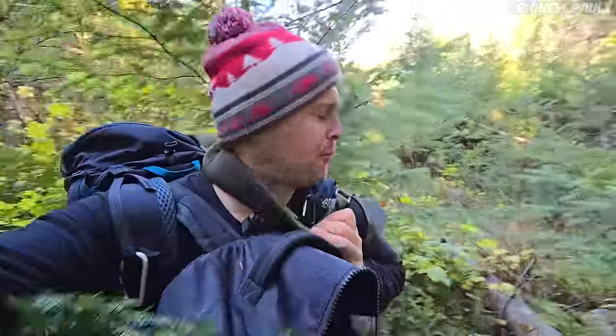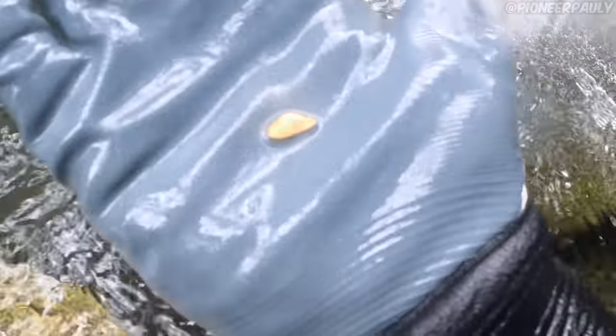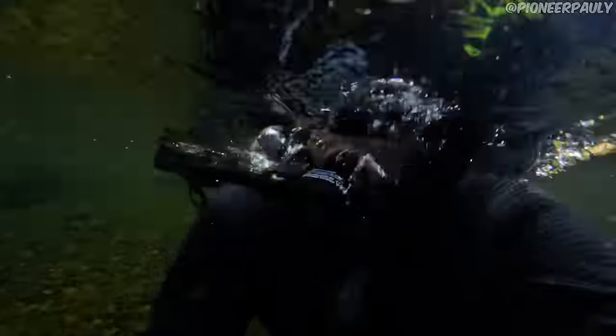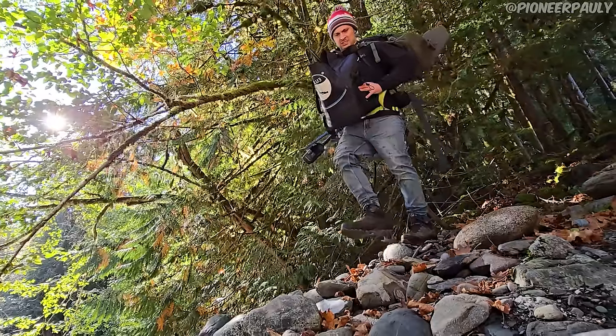Today is going to be a fun day. We're at the river and we're going to do some shallow sniping for a little while until I get warmed up. Then, because I brought the hookah system, we're going to go deeper underwater and see if we can uncover some bigger pieces of gold. Here's to a good day.